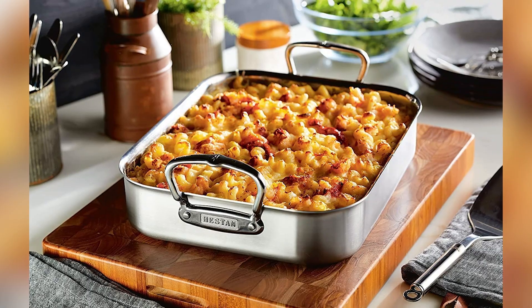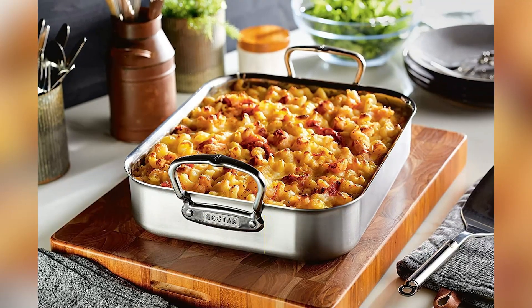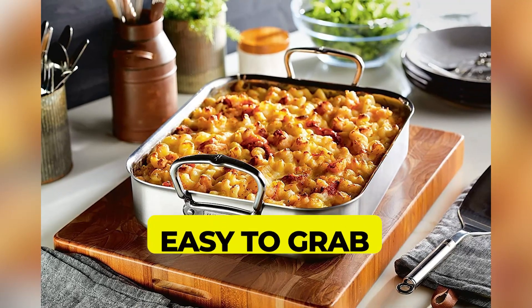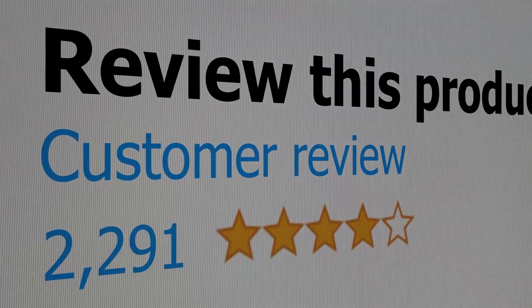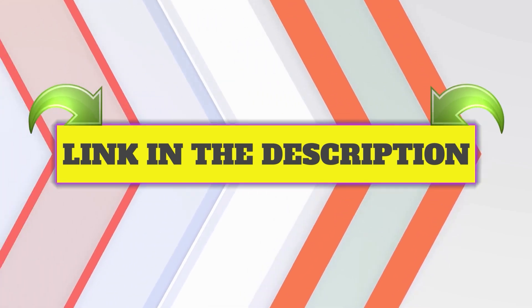Here are the main features of this product: super heavy duty construction, upright handles are easy to grab. This product's customer review is 5 out of 5. Click the link in description.